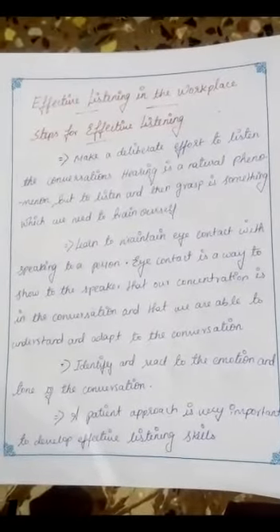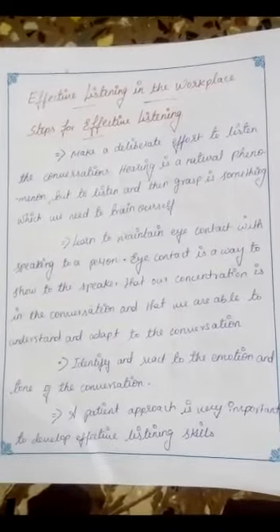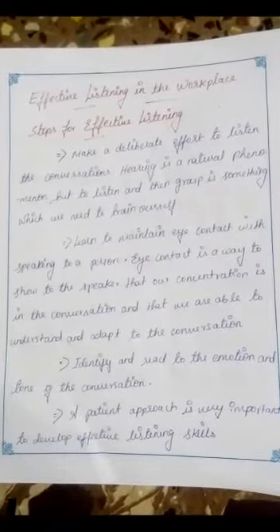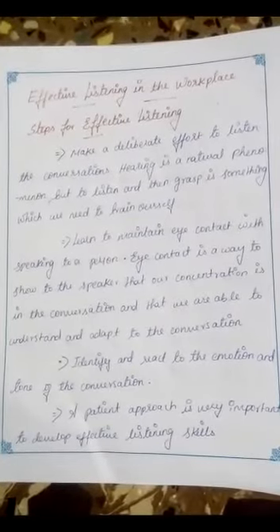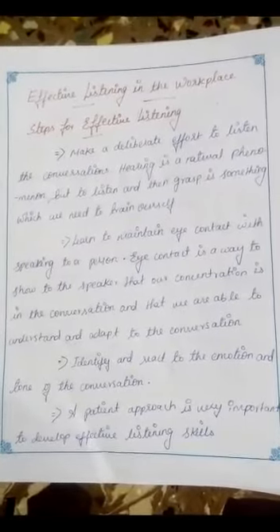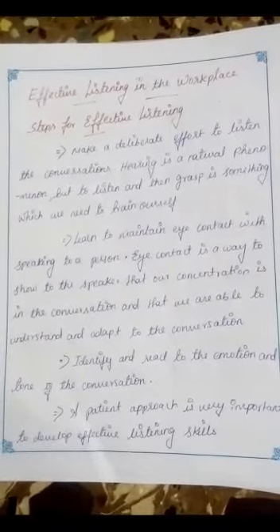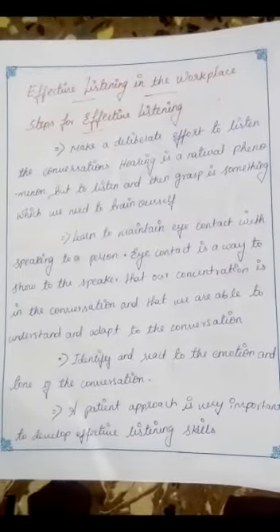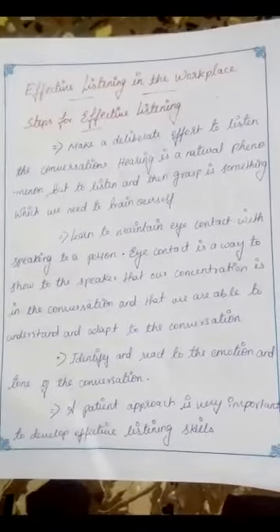Learn to maintain eye contact when speaking to a person. Eye contact is an easy way to show the speaker that our concentration is in the conversation and that we are able to understand and adapt to the conversation. Identify and react to the emotion and tone of the conversation.